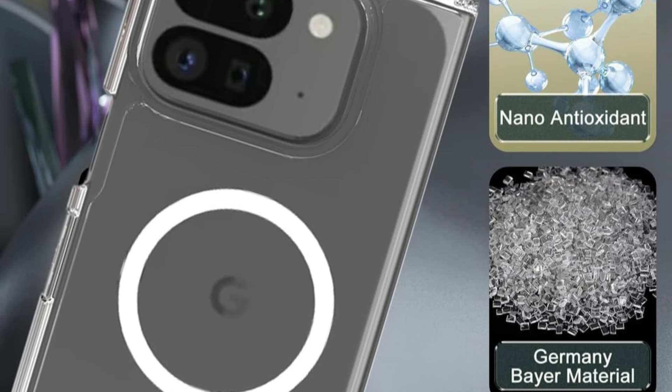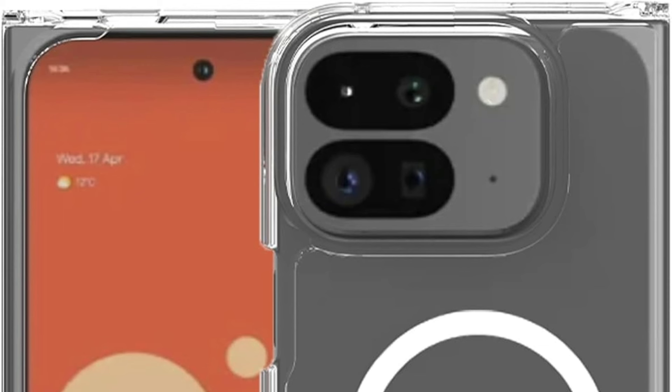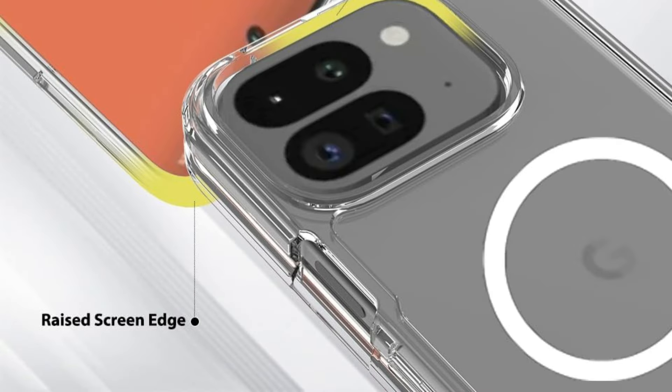Comfortably use your hands-free when you have a Google Pixel 9 Pro Fold case with a built-in kickstand. The non-protruding kickstand has been tested over 600,000 times and is built of lightweight, sturdy aerospace-grade aluminum alloy.